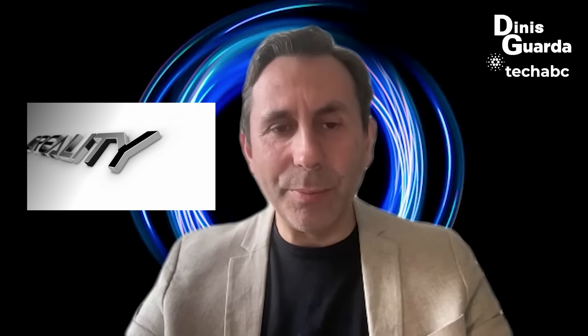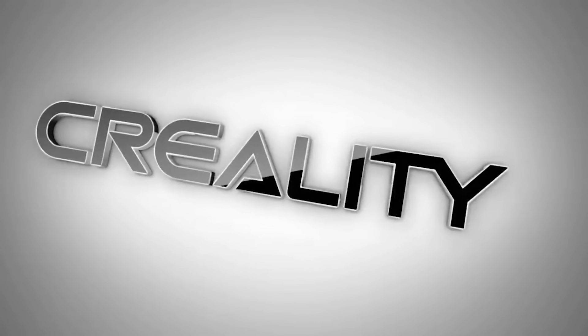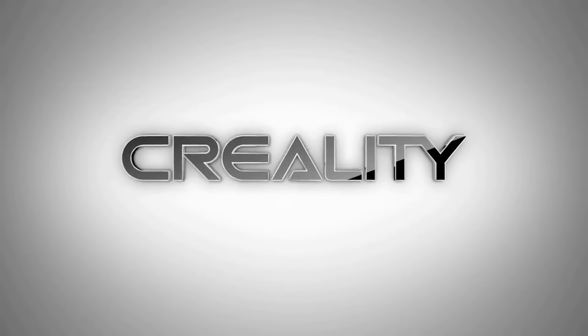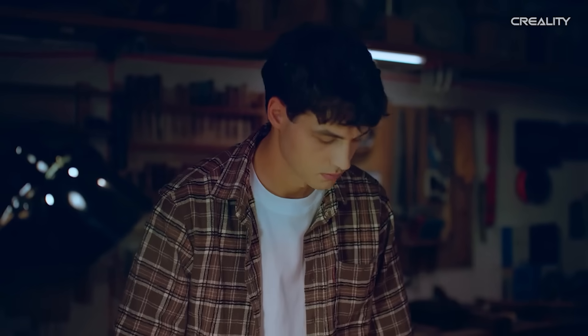Today my focus is about 3D printing. Specifically, I'm going to highlight a 3D printing machine created by a brand called Creality 3D, which is quite a big brand in this area. Creality 3D was founded in 2014 by four 3D printing enthusiasts, and Creality is a top global manufacturer of 3D printers.